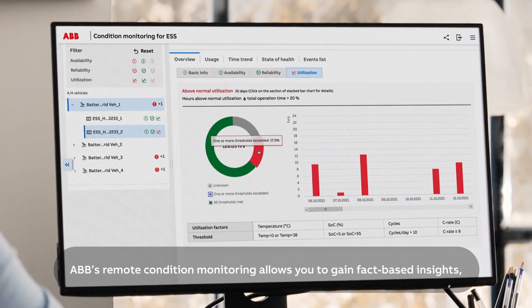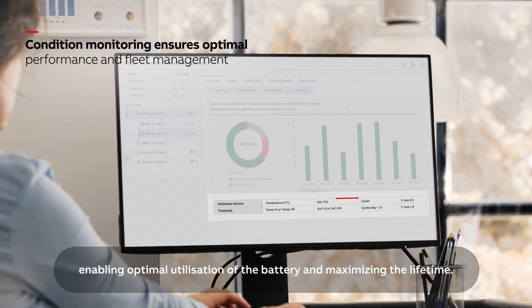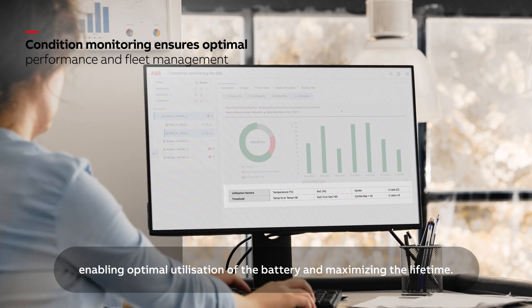ABB's remote condition monitoring allows you to gain fact-based insights, enabling optimal utilization of the battery and maximizing the lifetime.